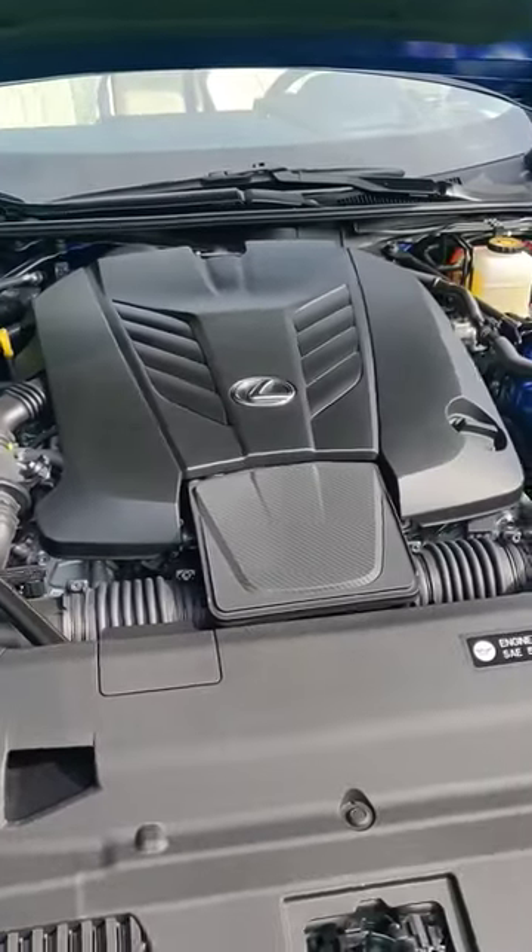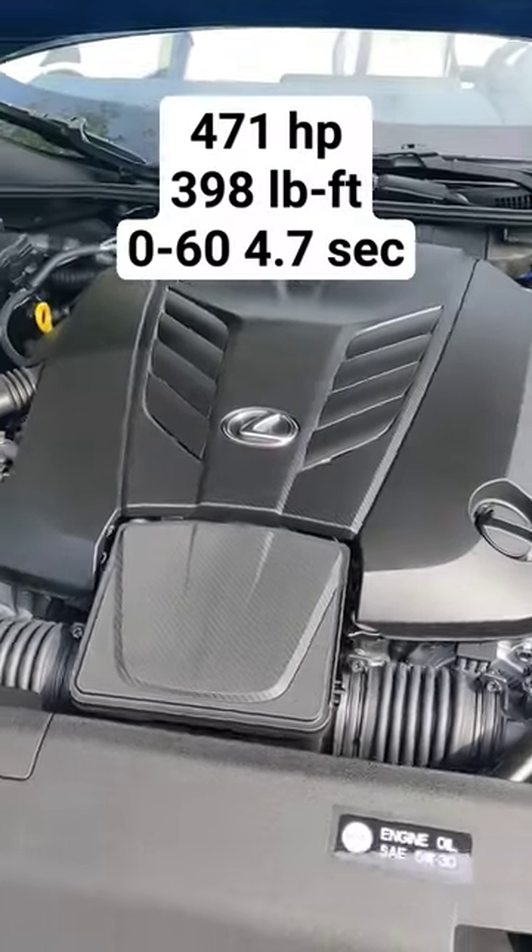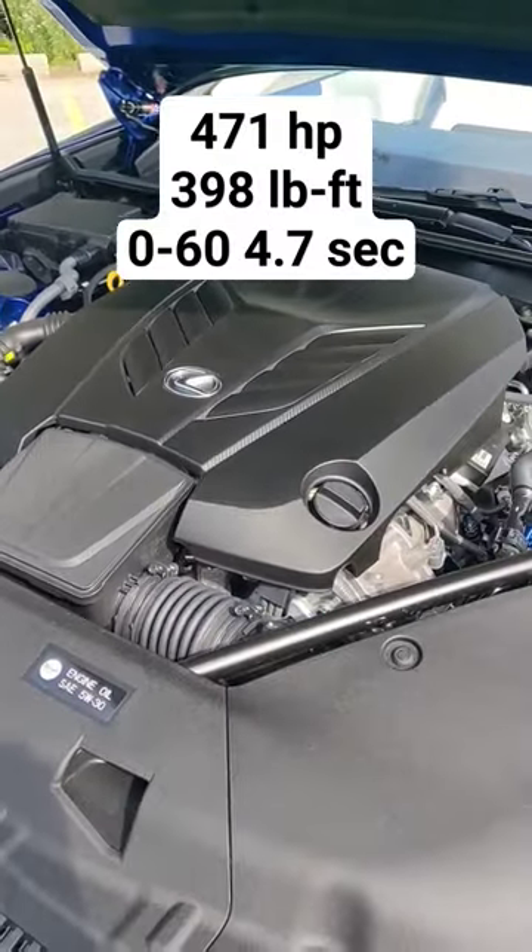It's also special because of what's under the hood. We have a naturally aspirated V8 engine that makes great power and sounds amazing.